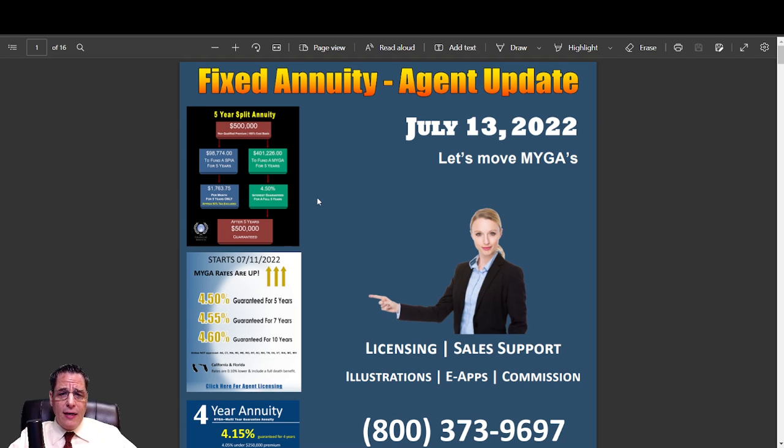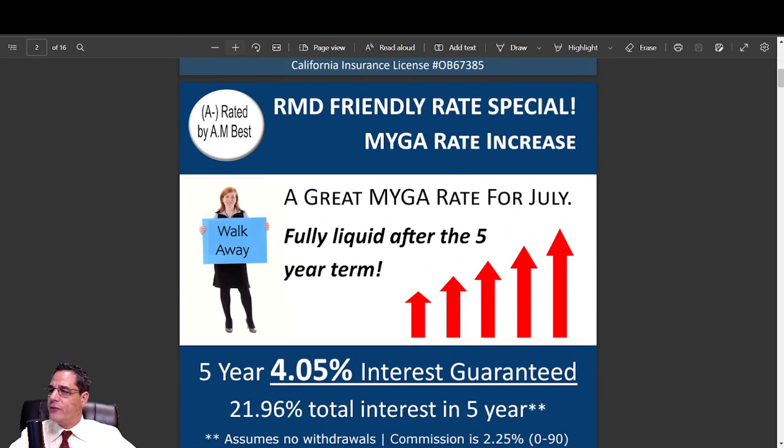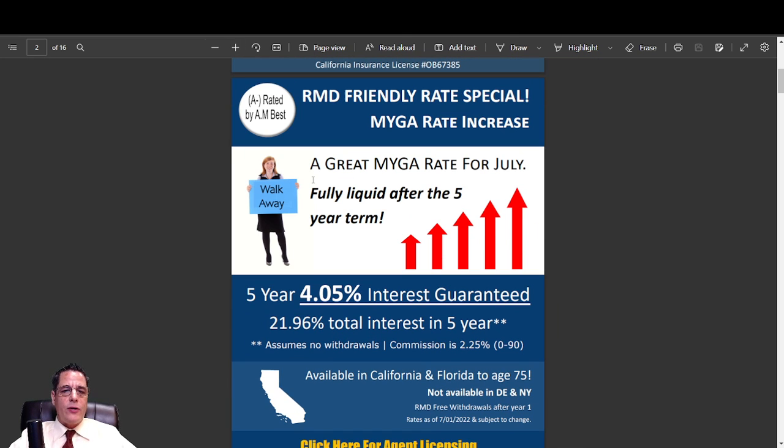So let's just jump right into this and take a look. This is my fixed annuity update for July of 2022. So these are just some of the flyers we did. First, we're going to start with — let's reduce the size of this so we can see the whole flyer. All right. So we have the RMD Friendly Rate Special. This is an enhanced rate product. It's a walkaway.